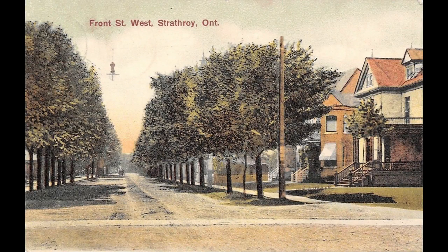We've come to the end of the walk. From here you can return to the beginning of the walk by heading half a block north on Head Street to Front, turning left, and walking two blocks west on Front Street to Frank. Ultimately you could spend the rest of the afternoon exploring the pleasant residential streets that surround central Strathroy.